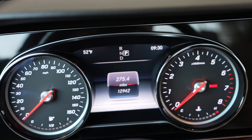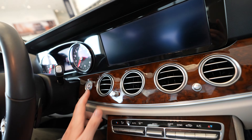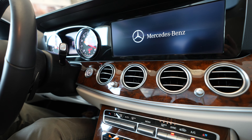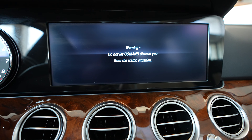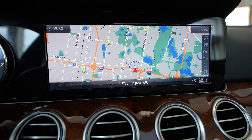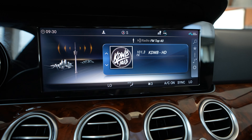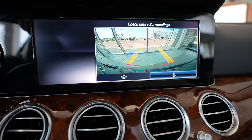Mileage on this vehicle currently at 12,942. It's a push-button ignition. And here we have our display system loading up, currently showing navigation, radio, and backup camera.